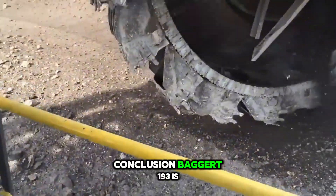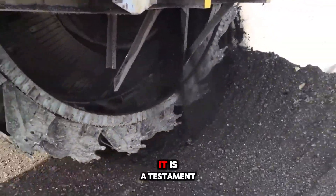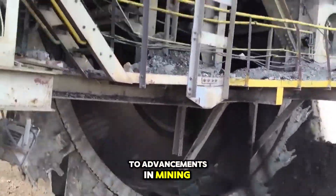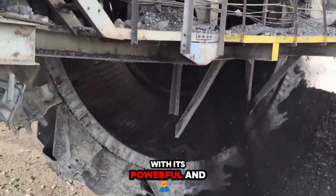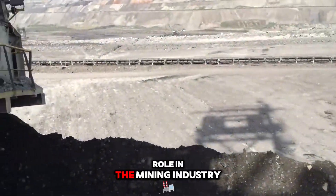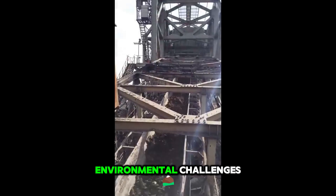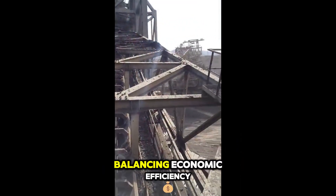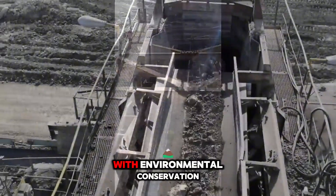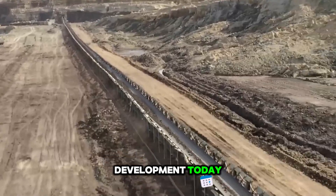Bagger 193 is not just a colossal machine — it is a testament to advancements in mining technology. With its powerful and efficient operation, it plays a crucial role in the mining industry, though it also presents significant environmental challenges. Balancing economic efficiency with environmental conservation is a pressing issue in the context of sustainable development today.